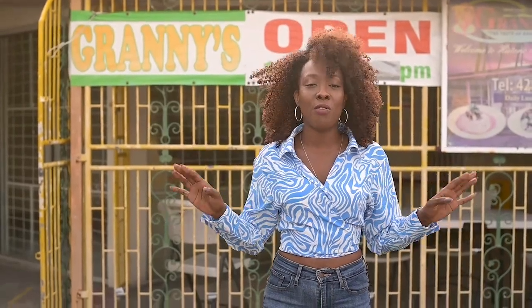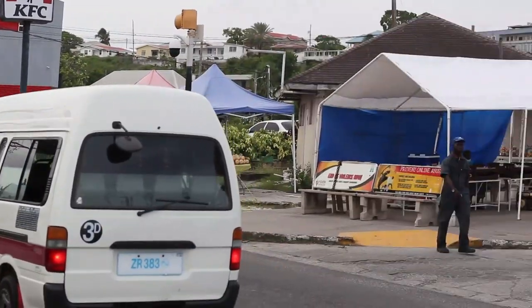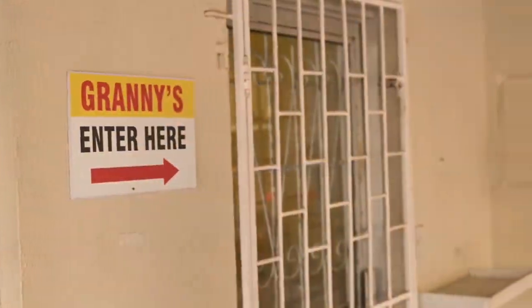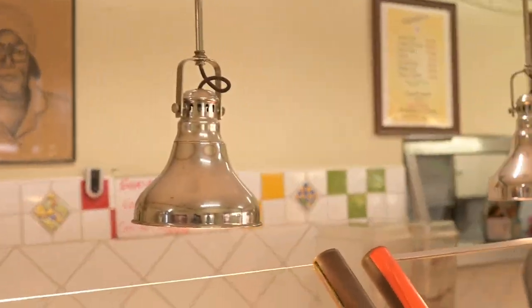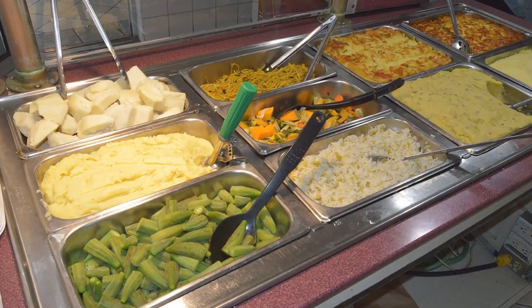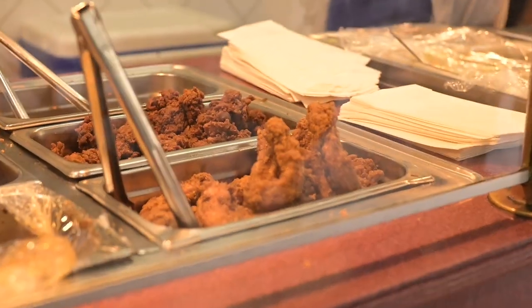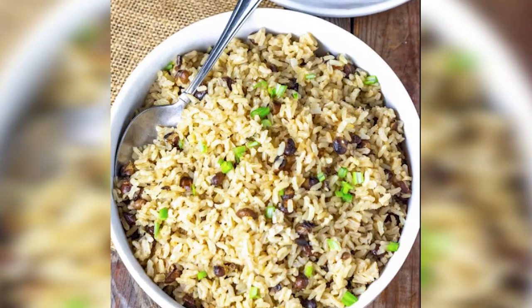Our first stop is Granny's Restaurant, right in the heart of Oistings, just opposite the fish fry. Here you'll find an array of local Barbadian food. Enjoy authentic Barbadian food at Granny's Restaurant in Oistings, Christ Church, where you'll find a variety of Barbadian and Caribbean cuisine at affordable prices. You can get the popular cou-cou flying fish, macaroni pie, baked pork, green peas and rice.